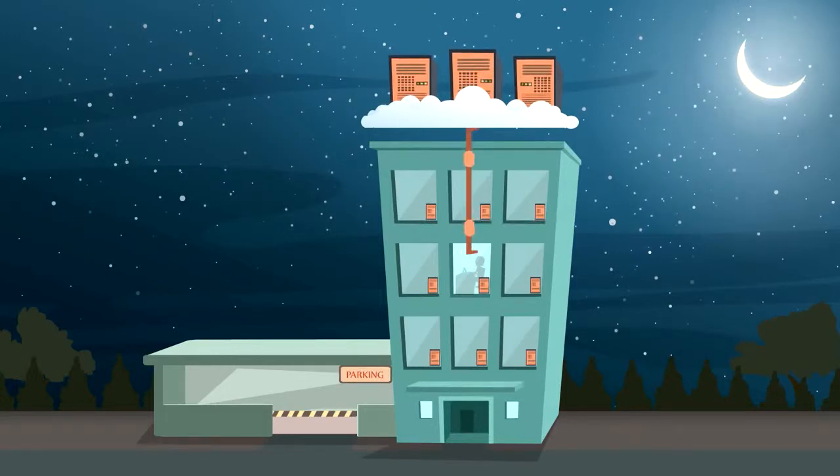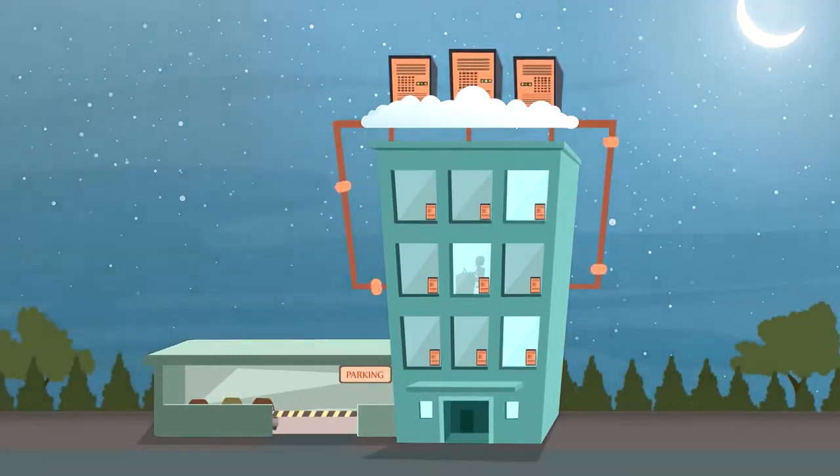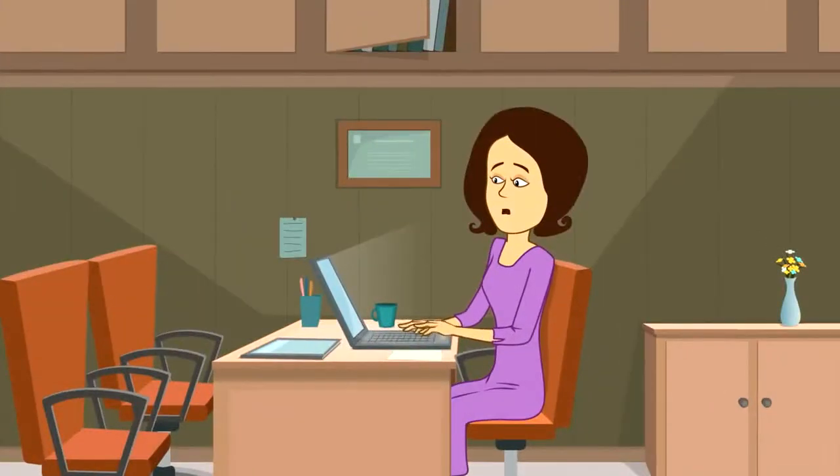Sound good? Well, this is exactly what Cloud Machine Manager does — cutting up to 90% of cloud costs by turning off servers when they're not being used. Cloud Machine Manager works on the fly, turning idle servers off, and importantly, back on when you need them. Automatically.